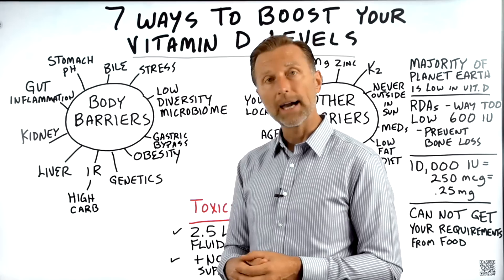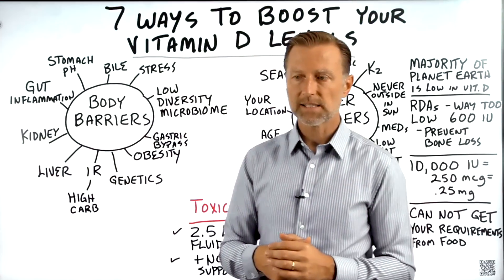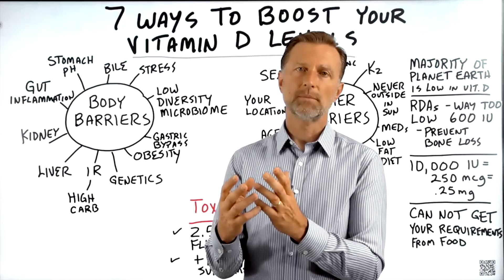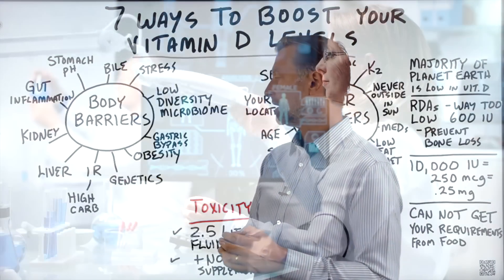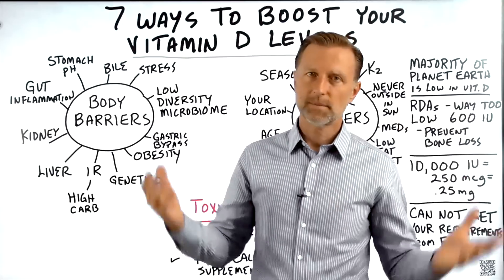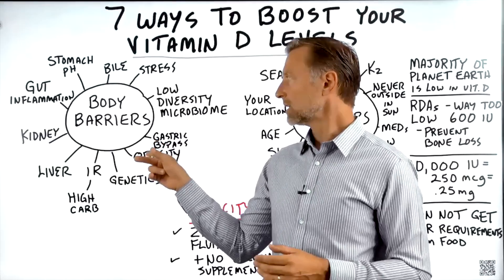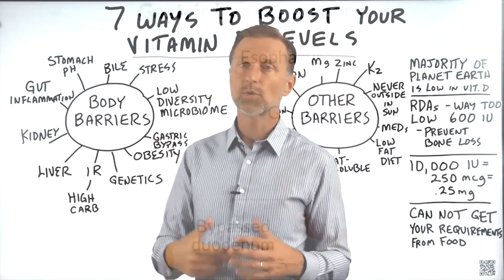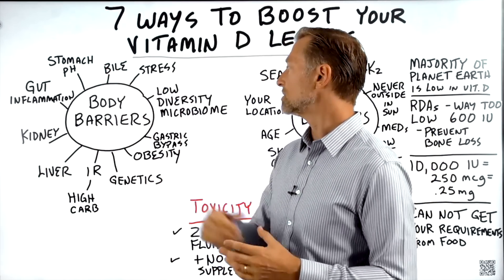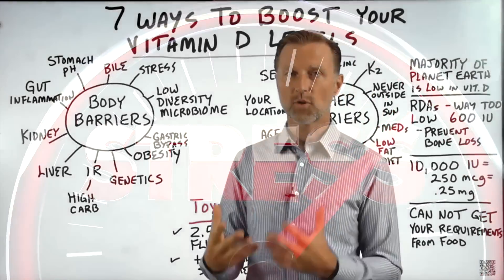Insulin resistance comes from a high carb diet, and if you're diabetic, you're greatly limited in your absorption of vitamin D. More and more people are getting their genetics tested. There's a condition called polymorphism where the receptor for vitamin D doesn't absorb it well — in which case you just need to take more. The more weight you have, the less vitamin D you're going to absorb, and the more you require. Gastric bypass surgery reduces your ability to absorb vitamin D. Low diversity in your microbiome limits absorption, and the more stress you have, the less absorption you'll get.